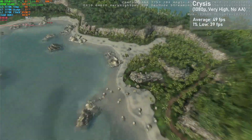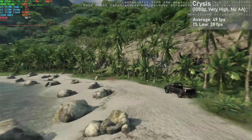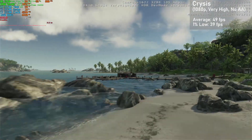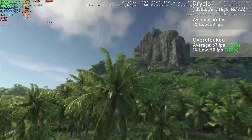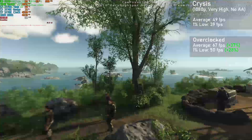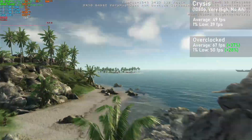Next up we have Crysis, and I used the built-in benchmark at 1080p with the very high preset and no AA. The card got averages of 49FPS with 1% lows down to 39. When overclocked, averages jumped 37% to 67FPS with 1% lows rising 28% to 50. Frametimes were great and the game looked very nice too, with this game showing great overclocked scaling in particular. Looks like the HD 7950 can run Crysis after all.